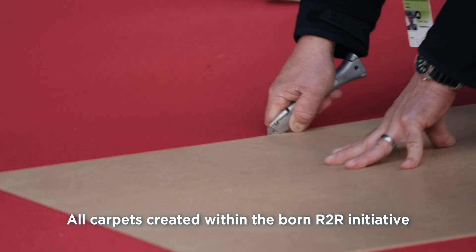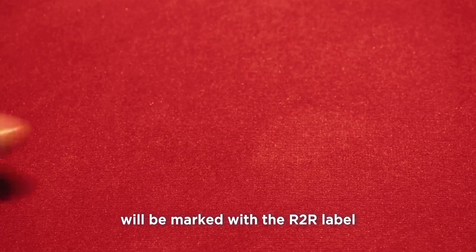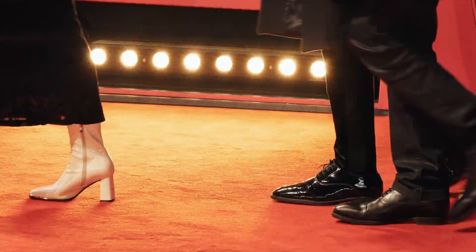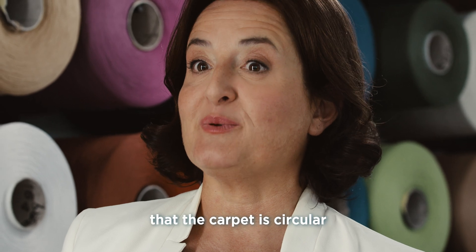All carpets created within the Born Art to Art initiative will be marked with the Art to Art label to be easily recognizable all along the value chain. This label will ensure that the carpet is circular.